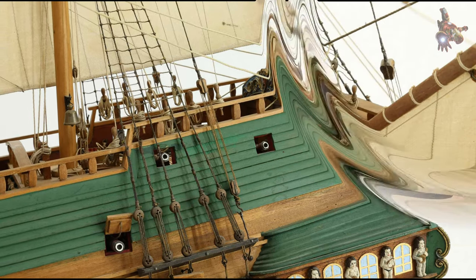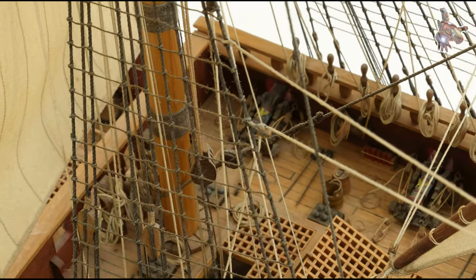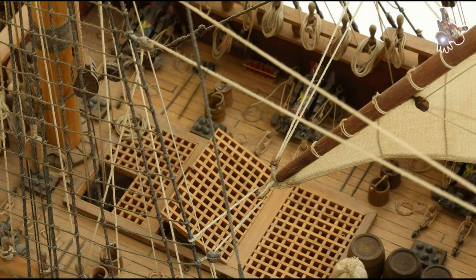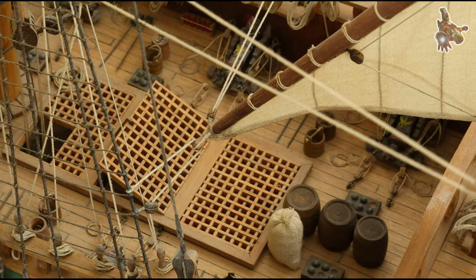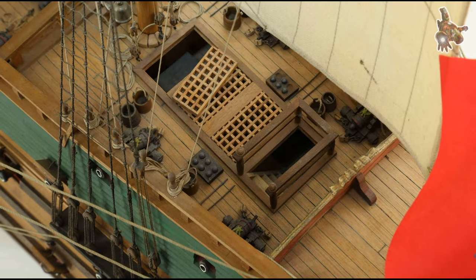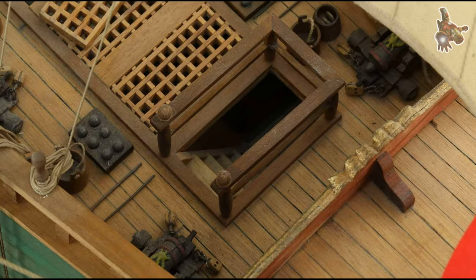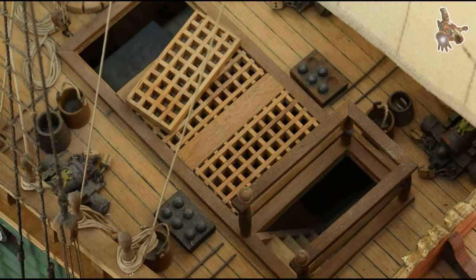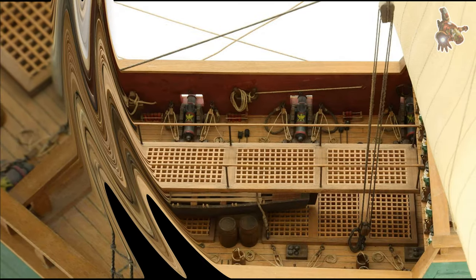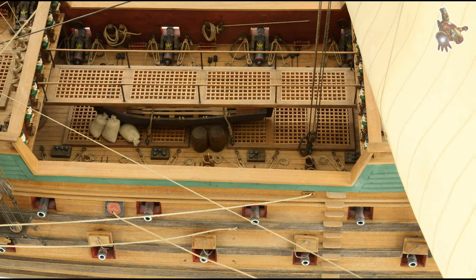Throughout its service, the Wappen von Hamburg also sailed in the Baltic Sea, where trade routes to Scandinavian countries and Russia were of strategic importance. In this region, pirates were less active, but military tensions with Sweden and Denmark posed a constant threat. The ship had to navigate these waters carefully to avoid potential attacks from enemy fleets. One of the most notable missions occurred during a conflict with the Netherlands. At the time, the Dutch were one of the leading naval powers, and their privateers posed a serious threat to Hanseatic trade. The Wappen von Hamburg was tasked with escorting a particularly valuable convoy carrying spices, precious metals, and fabrics. During this voyage, it encountered Dutch privateers, and the Wappen von Hamburg demonstrated its firepower and maneuverability, successfully defending the convoy.